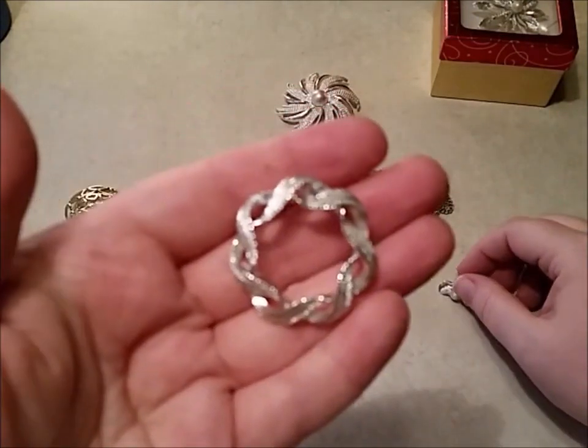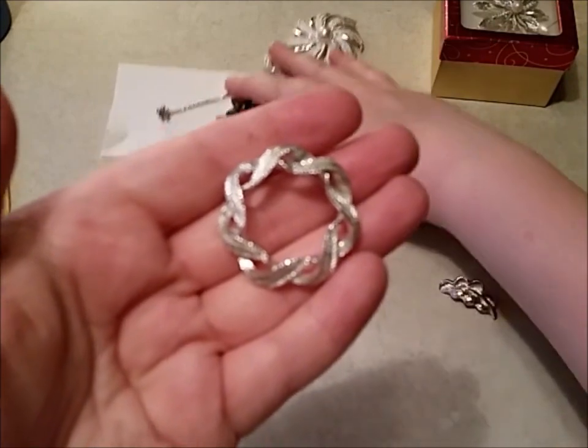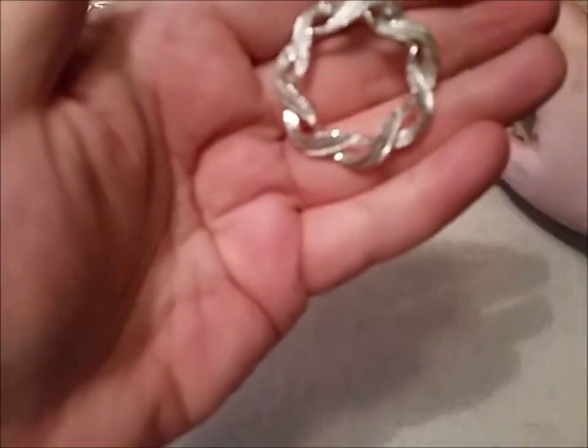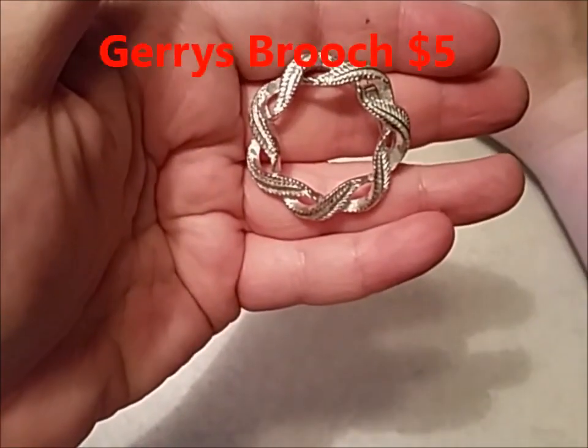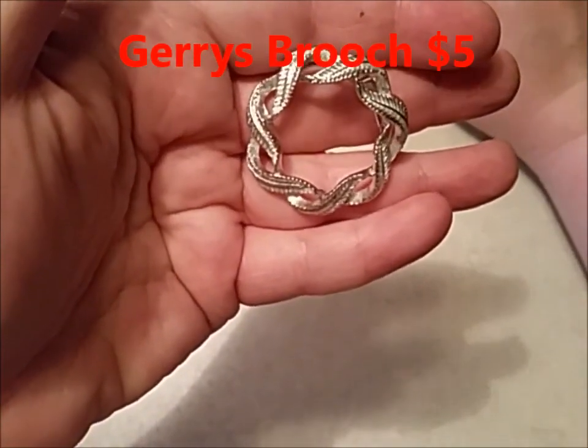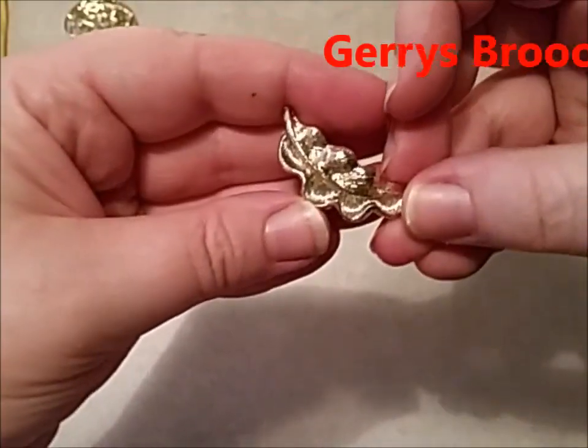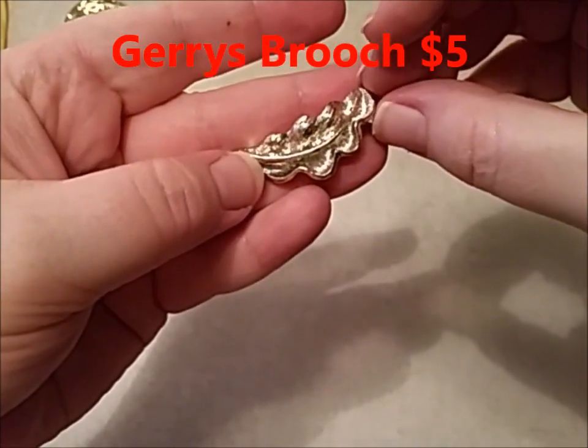This would be $5. This is a Jerry's brooch — nice vintage Jerry's brooch. It is silver tone. I have to wait for it to focus. Then I got this gold tone Jerry's brooch — it's like a little feather. Isn't that cute? This would be $5.